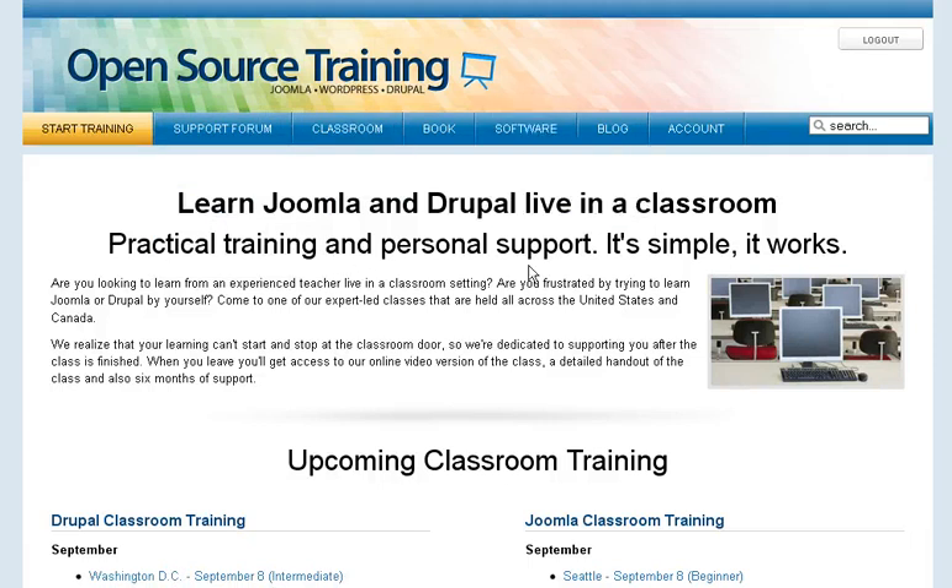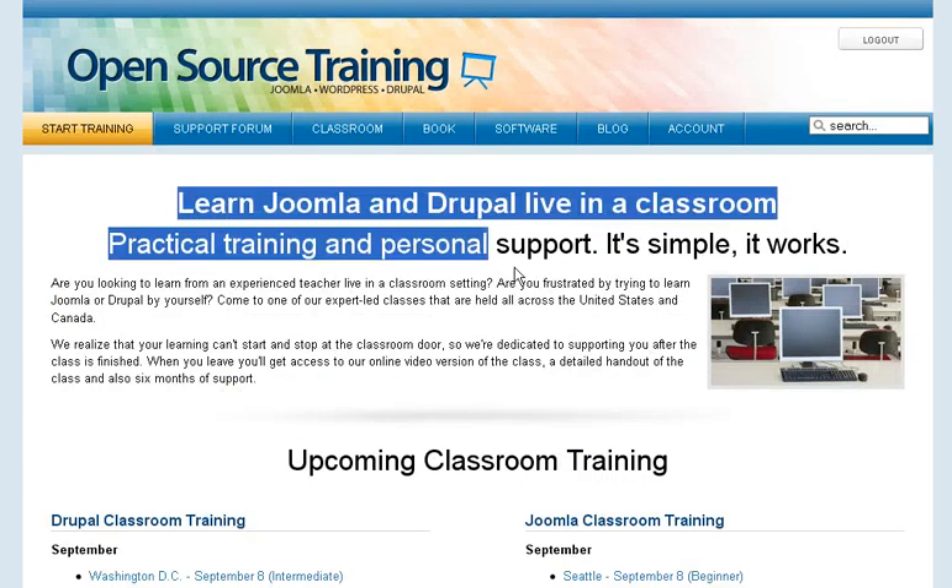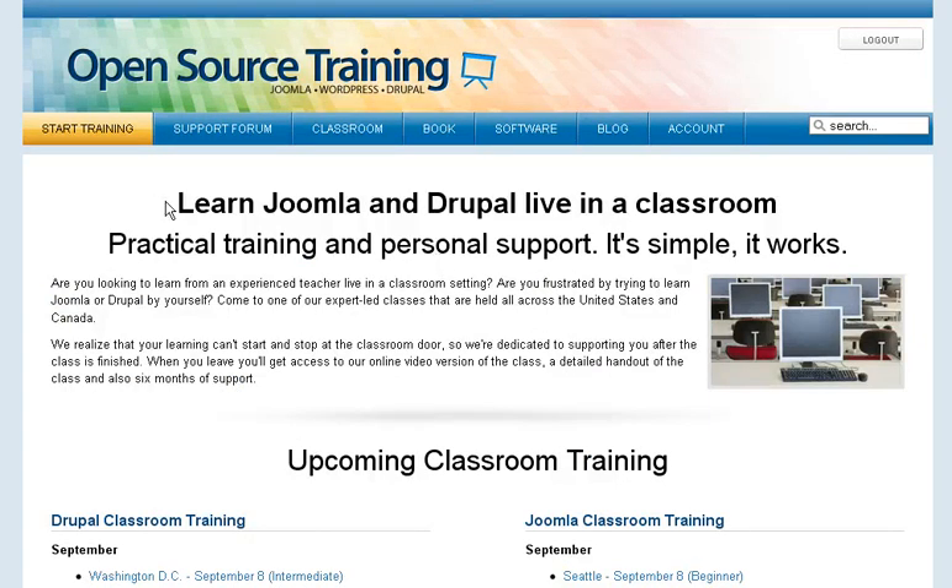Basically, after looking at everything, you're not going to find a better deal than $47 to know the ins and outs of Joomla, and it's at your own pace. If you've got any questions or want to know about something, feel free to reach out. Overall, Open Source Training is pretty cool.